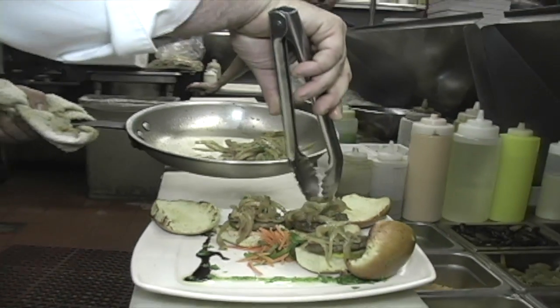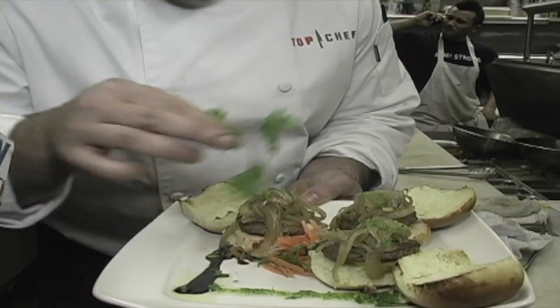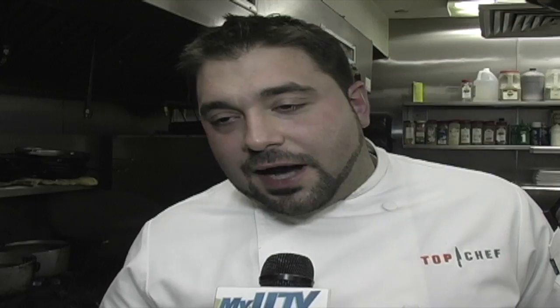After that, we're going to hit it with a little pesto on the side, and then we're going to do a little balsamic reduction. Balsamic reduction is basically equal parts sugar to balsamic, reduced to a syrup consistency. After that, a little bit of garnish and out the door.